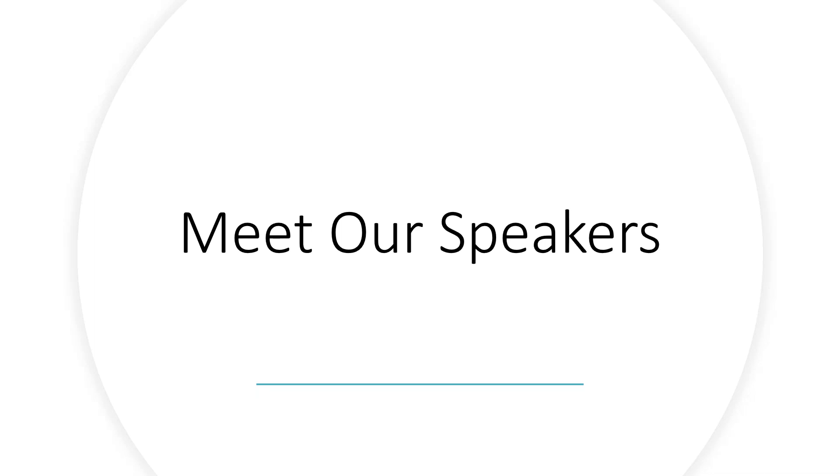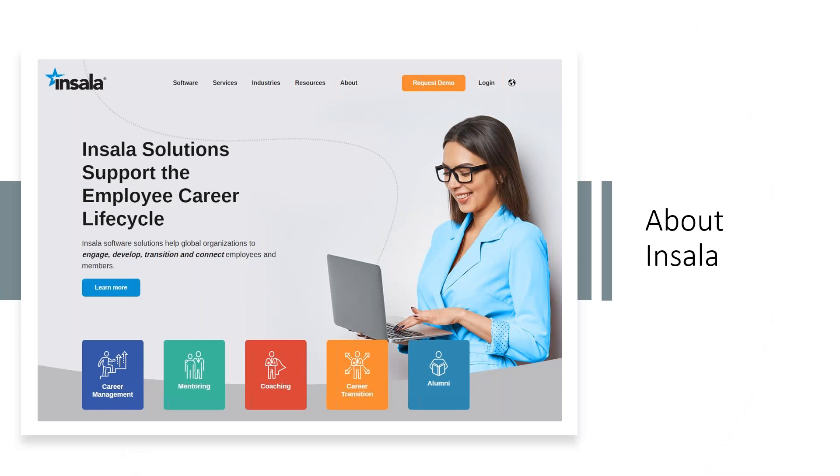For those of you who aren't familiar, we all work at Insala — we are a talent development software and solutions company. We offer both software and consulting services to our clients to help them engage, develop, transition, and connect their employees. We focus on career management, mentoring, coaching, career transition, and alumni. If you have any questions, please feel free to reach out to us on our website: www.insala.com.